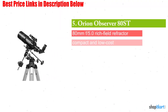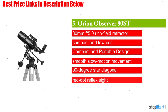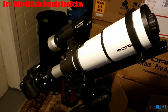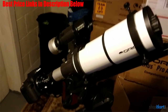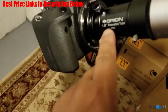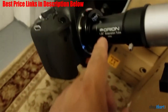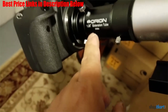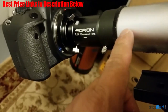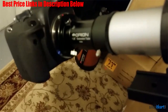Next one in our list is the RAN Observer 80ST 80mm Equatorial Refractor Telescope. The ST in the Observer's title stands for short tube, so you know it's an especially good choice for people looking for a telescope that won't take up a lot of space. It also makes the Observer extremely portable, which means you won't hurt your back taking it up to the roof or to another observation site. Don't let the short tube fool you — despite its diminutive size, the Observer 80ST provides good performance in a small package. Because of the short tube, the Observer provides wide field views.